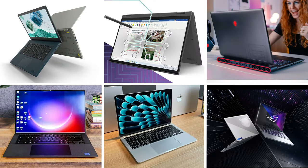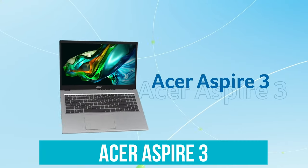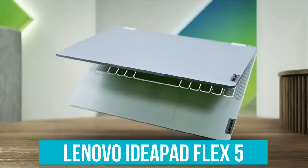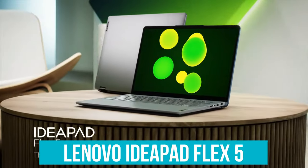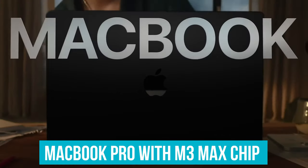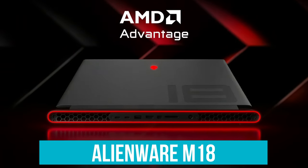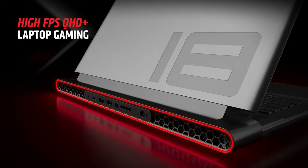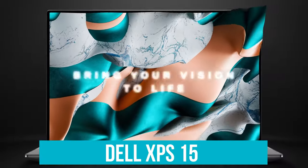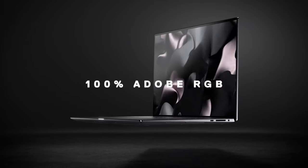And there you have it — our comprehensive rundown of the top seven laptops on the market, each tailored to meet a variety of needs and preferences. From the budget-friendly Acer Aspire 3, perfect for students and remote workers, to the Lenovo IdeaPad Flex 5 offering unmatched 2-in-1 versatility, the MacBook Pro M3 Max for creative power users, the M18 for big-screen gaming, the Asus ROG Zephyrus G14 combining portability with gaming prowess, and the Dell XPS 15 striking a perfect balance between portability, price, and performance.